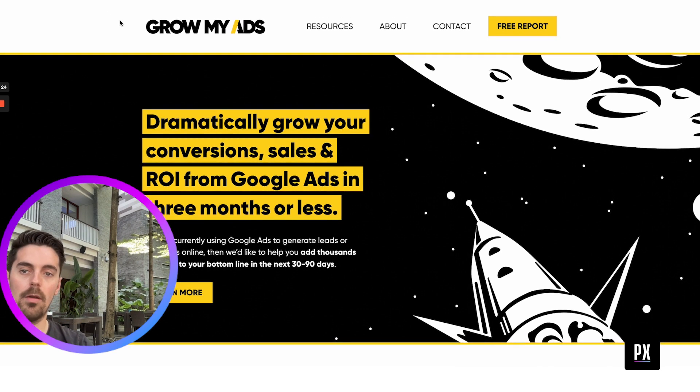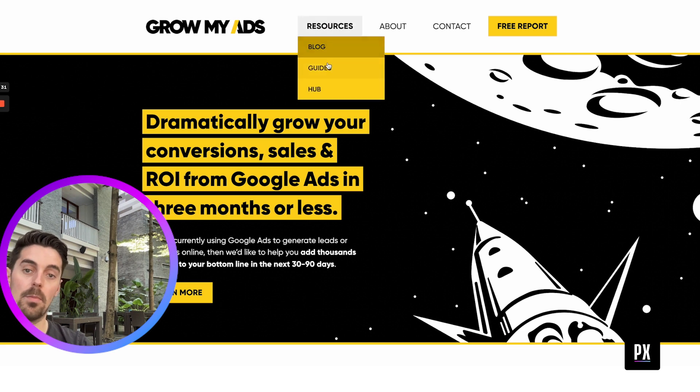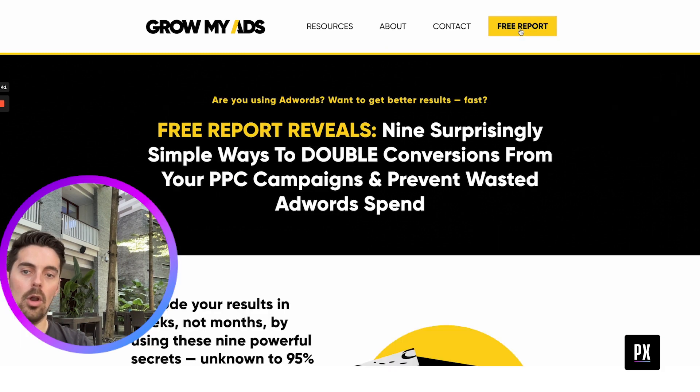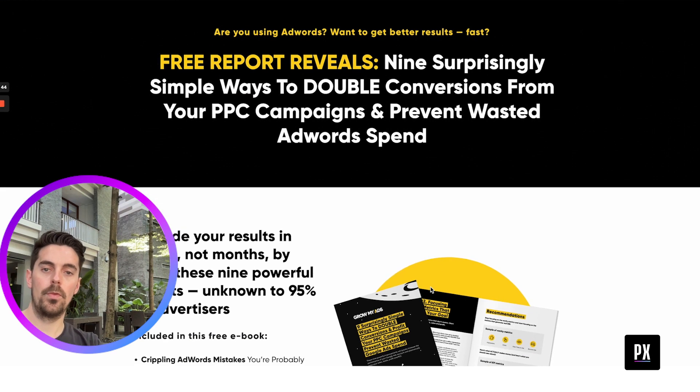So just from a structural point of view, in the marketing space it's super competitive, and what we really want to be featuring is results. At the moment we've got resources, blogs, guides, the hub, about, contact, and a free report. The way this has been designed, there's a lot of attention just going to the free report, which was their original offer on Facebook.